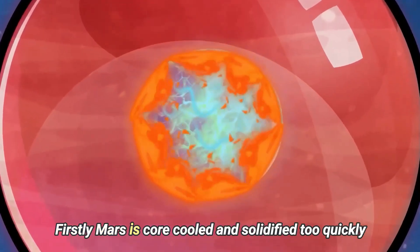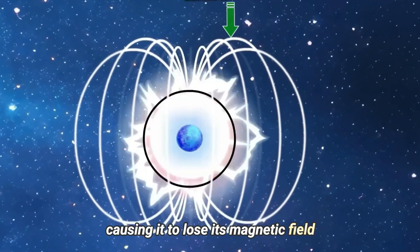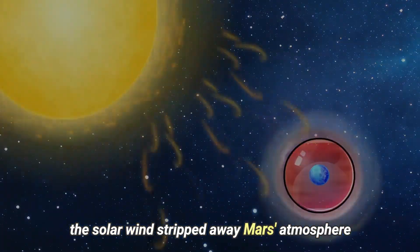Firstly, Mars's core cooled and solidified too quickly, causing it to lose its magnetic field. Secondly, without a magnetic field, the solar wind stripped away Mars' atmosphere.